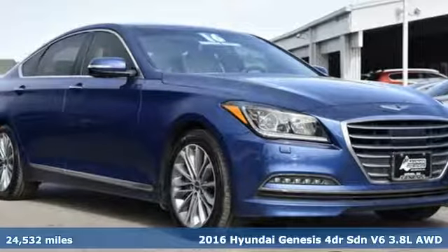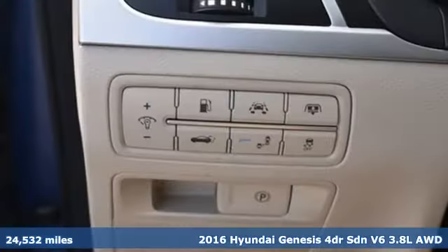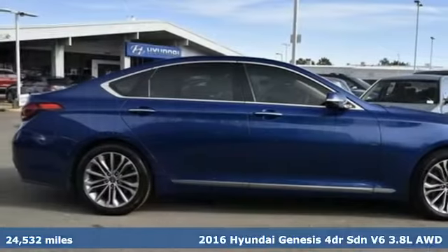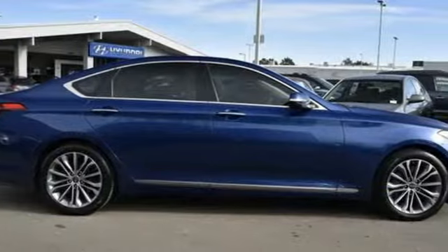Here's a 2016 Hyundai Genesis. This luxury sedan hits every mark and makes buying a car you love both a rational and passionate choice.